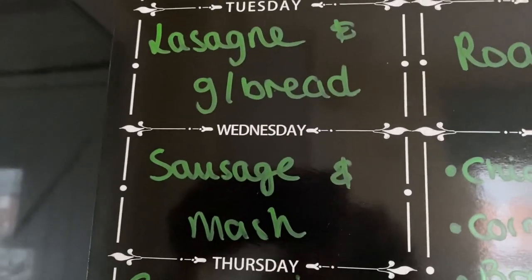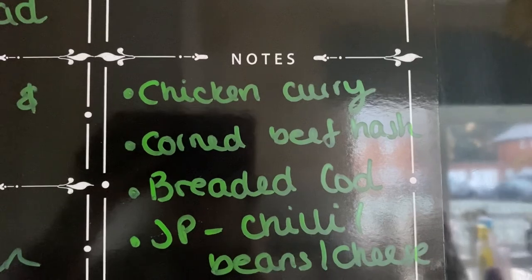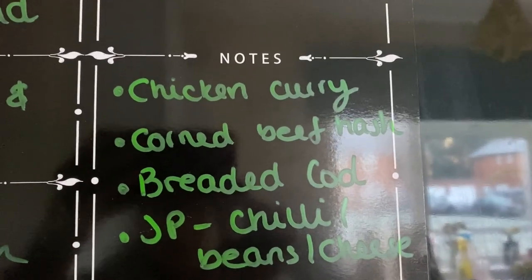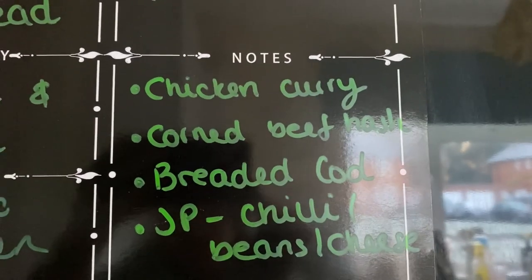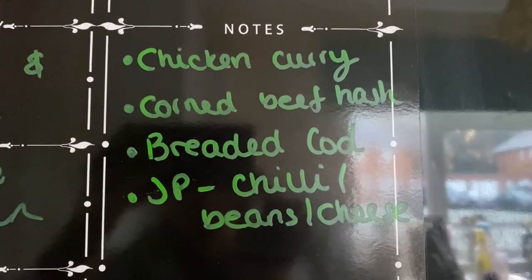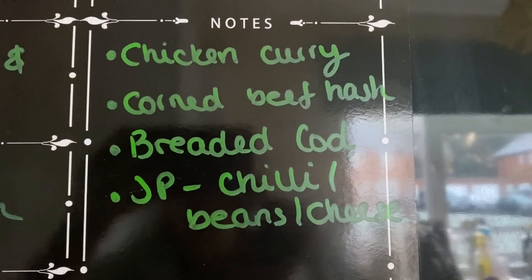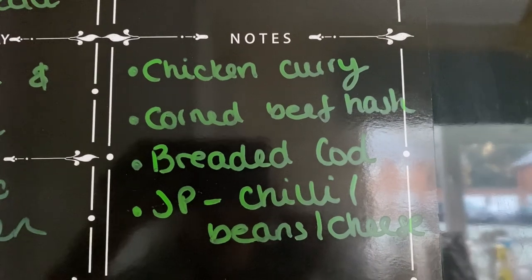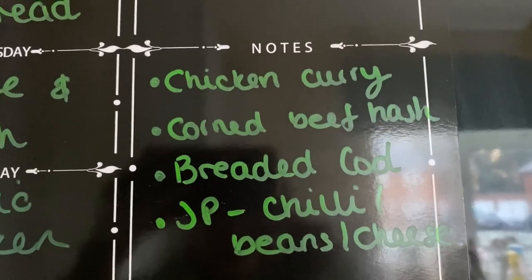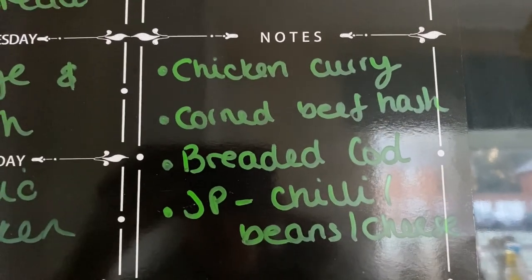Wednesday: sausage and mash. Then I've got some extras to use up: chicken with the tikka sauce for a curry, corned beef hash, breaded cod with homemade chips or wedges, and chilli from the freezer with jacket potatoes — the boys can have beans and cheese or the beans and sausages. We may need to grab a couple of things before visiting family and doing the Christmas shop, but I'm hoping not to need a huge trip — maybe just pop out for a few bits as needed.